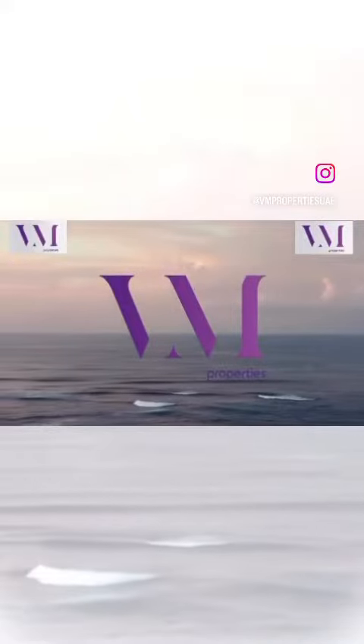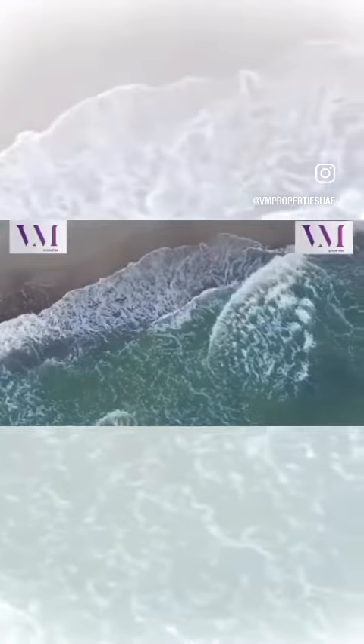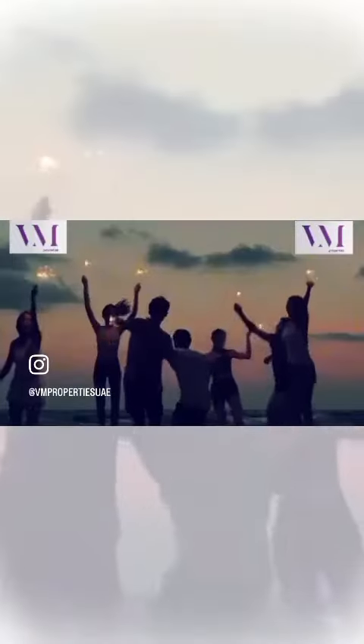Emerging from the pristine beaches of Ras al-Khaimah, we proudly present Porto Playa, an island paradise property that encapsulates the endless natural beauty of this enchanting emirate. Nestled in the heart of the United Arab Emirates, Ras al-Khaimah boasts a harmonious blend of nature and adventure. With its awe-inspiring landscapes and a multitude of exciting activities, this emirate is a haven for those who seek both relaxation and thrill.